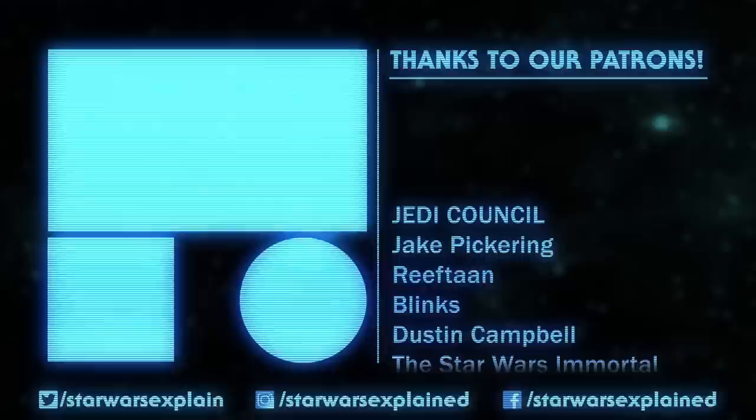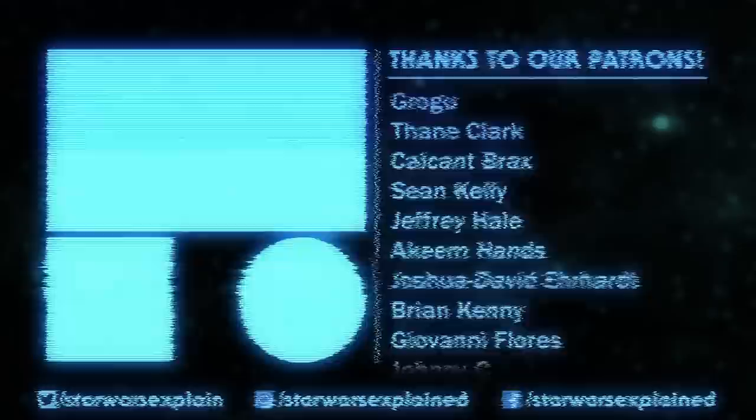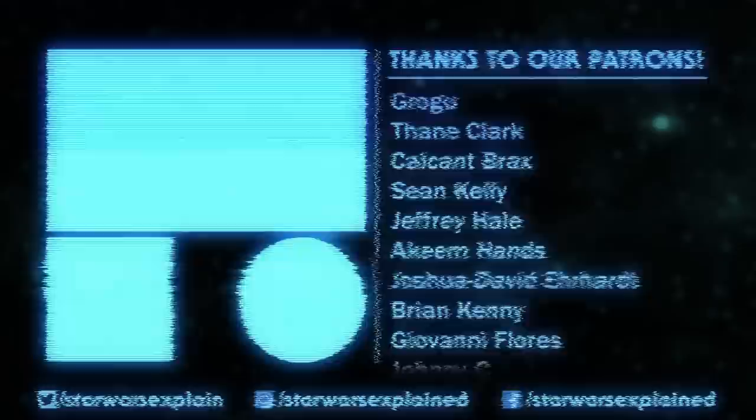Let me know what you thought of Quest for the Hidden City in the comments when you finish reading it for yourself. If you haven't already, please like this video, subscribe to the channel for all our High Republic coverage, follow us on TikTok, Twitter, and Instagram, and consider checking out our Patreon page. As always, thanks for watching, and may the Force be with you.